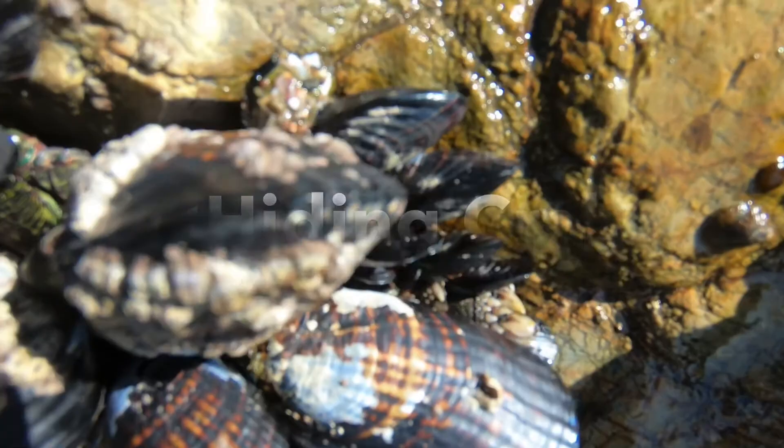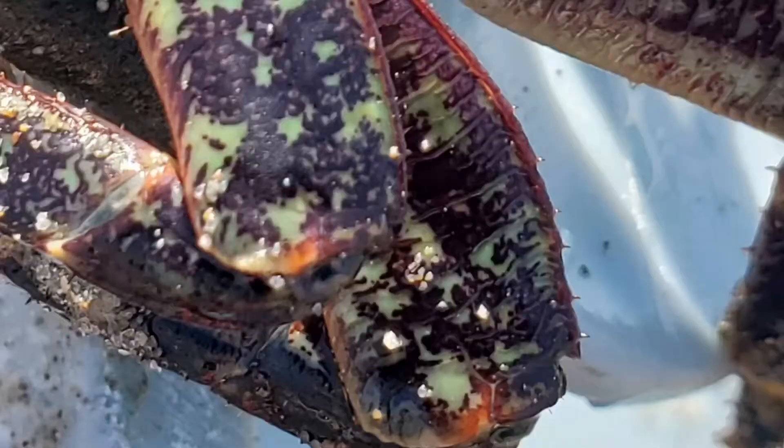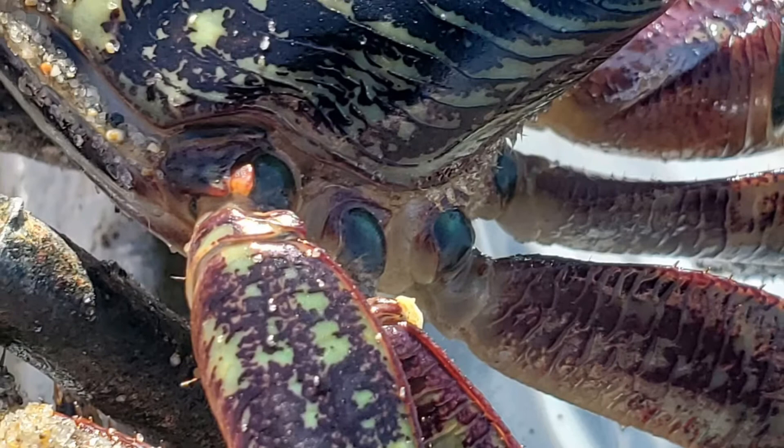If you do spot one, take notice of its stripes and colors. The crabs can have purple, red, or green stripes, making them a beautiful find at Carpinteria State Beach.